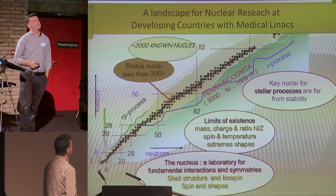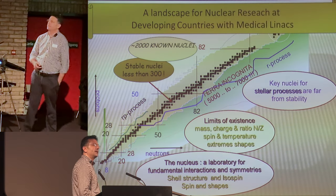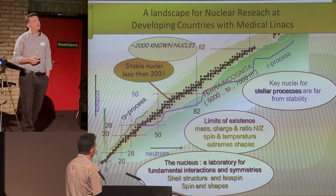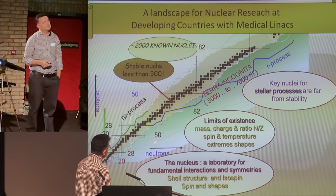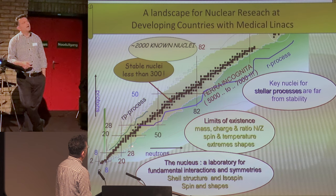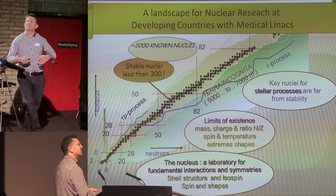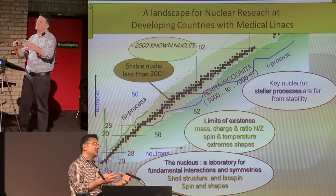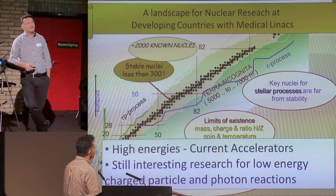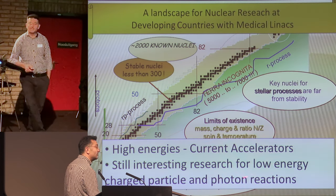Here is the chart of nuclei — stable ones, the valley of stability. In developed countries, accelerators have very high flux and very high energies. Research is going on with exotic nuclei or halo nuclei for fundamental nuclear science, with new magic numbers and very large nuclear matter. While they go to very high energies — CERN is one example — there is still interesting research for low-energy charged particle and photon reactions, such as giant dipole resonance, pygmy resonance, and modes of nuclei.